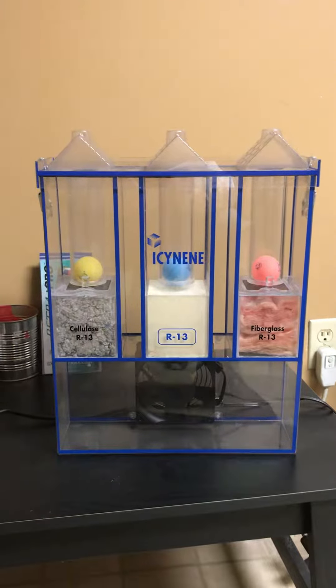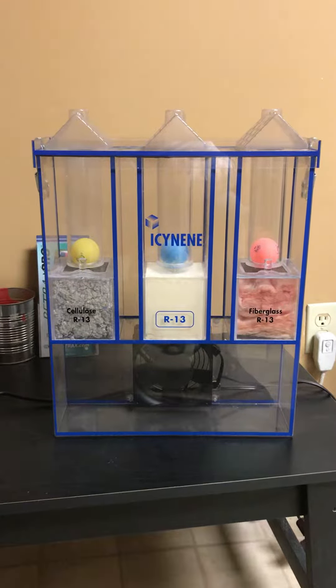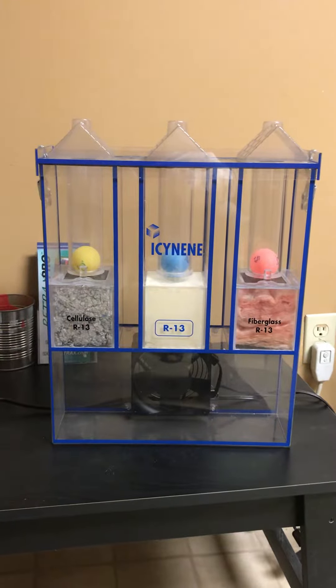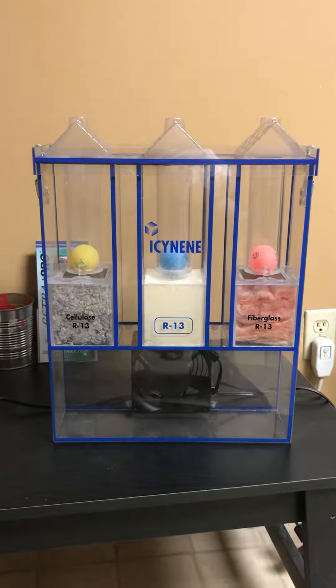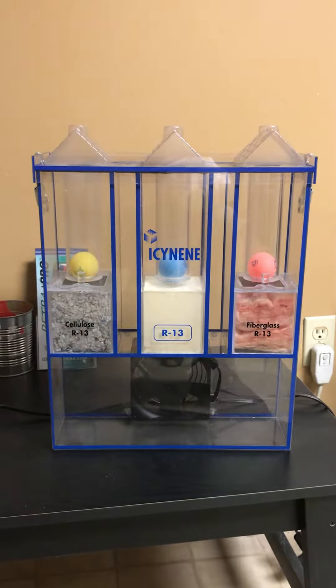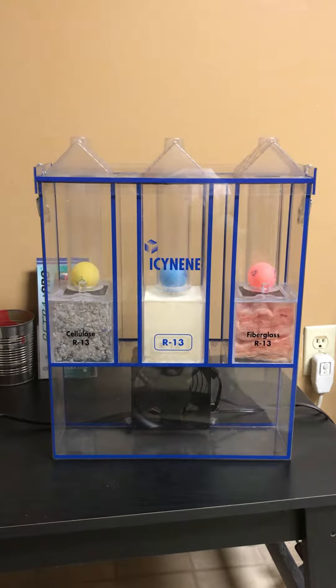Good morning Facebook fanatics. This is Chad with AccuCote Spray Products. I just wanted to do a quick demonstration this morning with our display model to show the difference in R13 cellulose, R13 open cell spray foam, and R13 fiberglass. All three of these are at three and a half inches thick, which represents a standard stud.